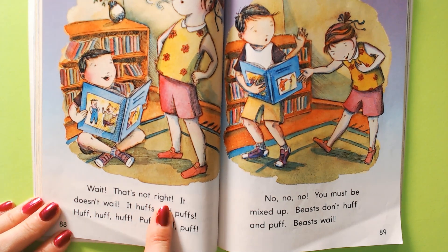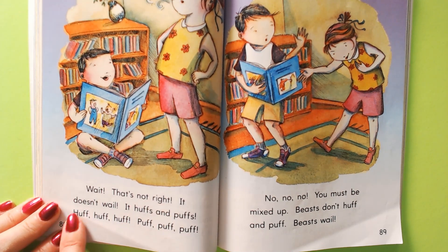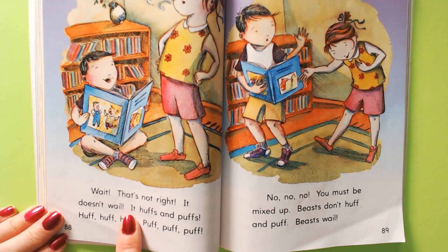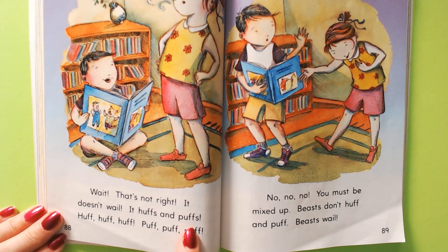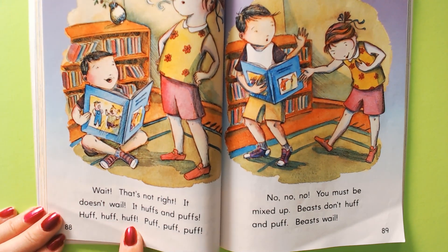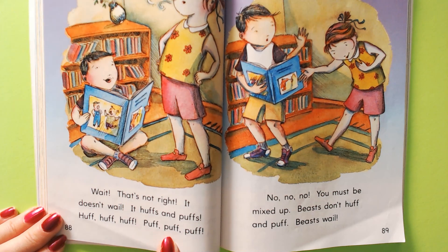That's not right. It doesn't wail. It huffs and puffs. Huff, huff, huff. Puff, puff, puff.